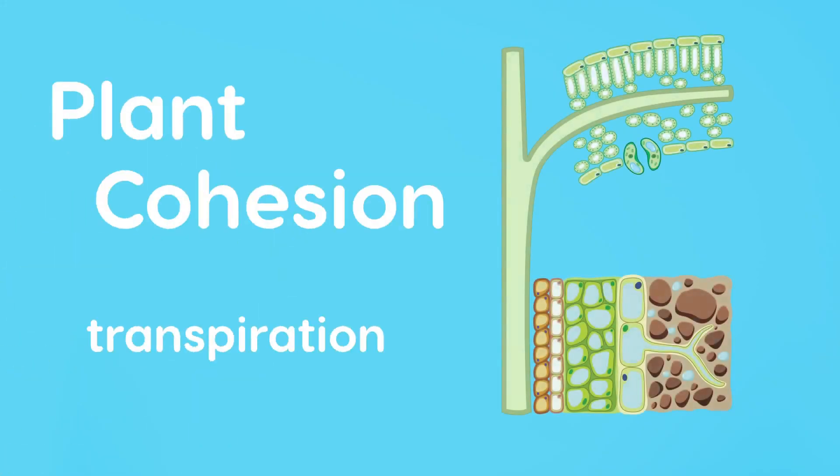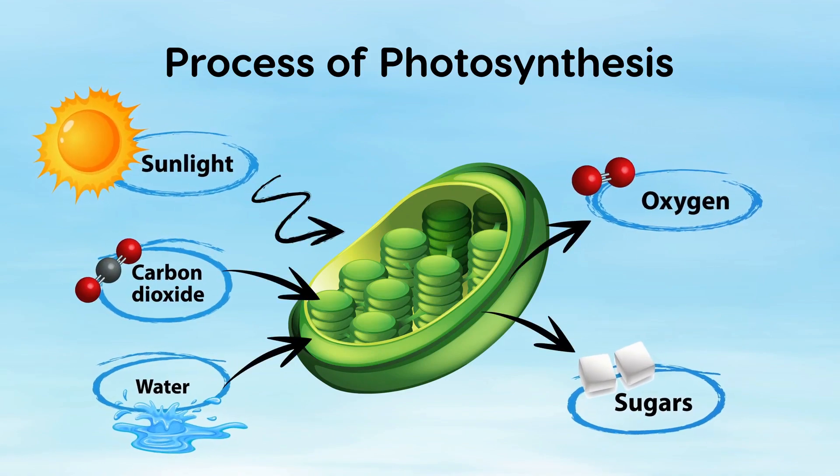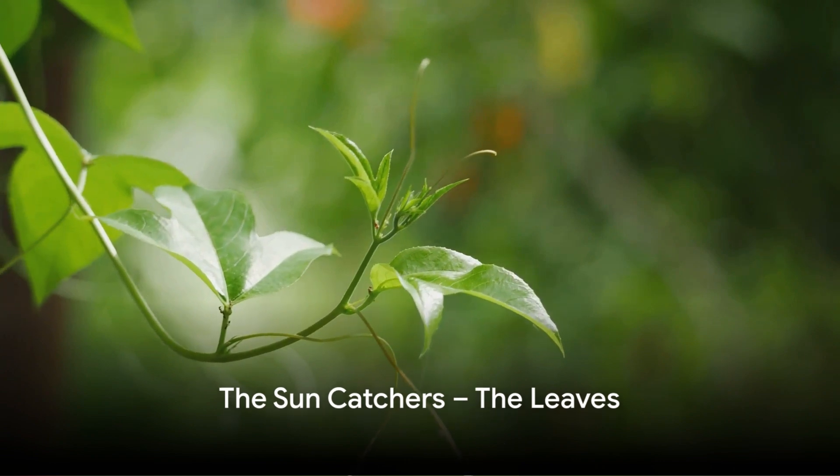Think about it — the stem has a tough job. It's got to be a highway and a support beam all at once. And it does this job perfectly, ensuring that the plant gets everything it needs to grow and flourish. So the stem is like the plant's very own highway, carrying goodies from the roots to the rest of the team. Next up, we have the leaves, the plant's very own suncatchers.